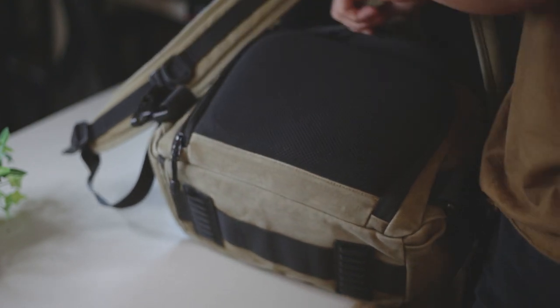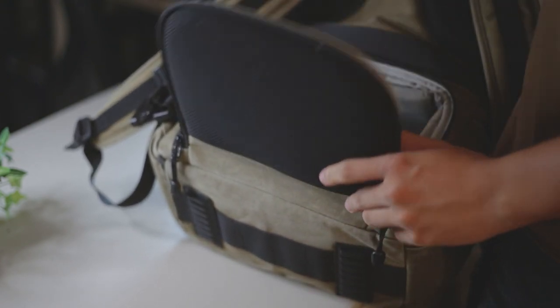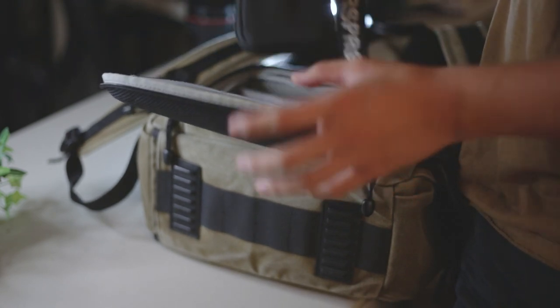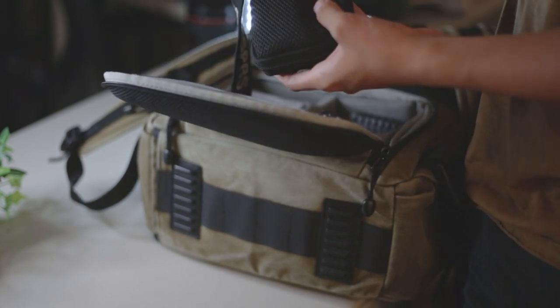Starting off we have my backpack. This backpack right here is the Zecti camera backpack. It is a camera backpack and no, I do not have any camera gear or equipment on me. But I honestly really like having a camera backpack because of the compartmentalization. It's really nice because I can keep all of my loose tech and loose gadgets in here without having it roll around or go anywhere. This bag is perfect for that.